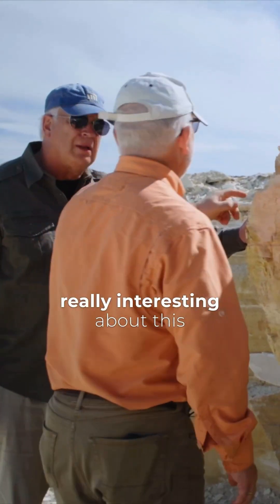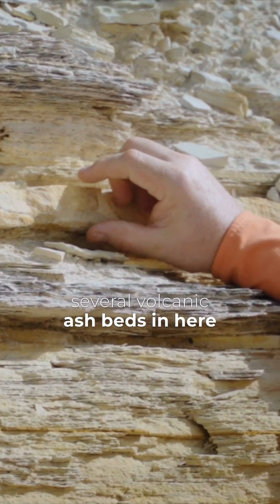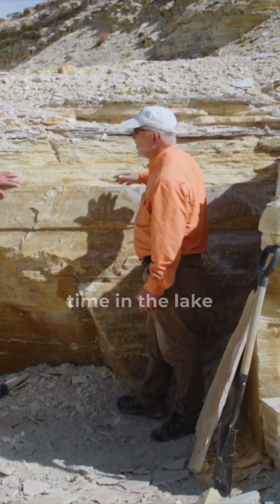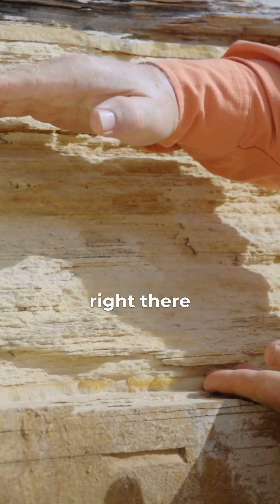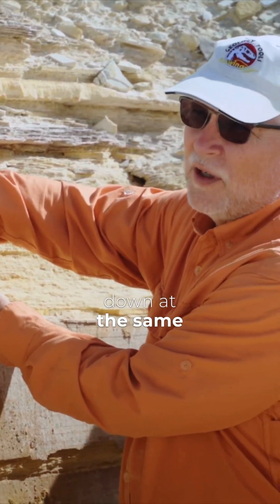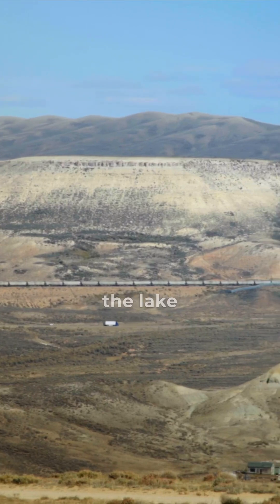The other thing that's really interesting about this particular outcrop is there are several volcanic ash beds in here. These ash beds actually help us to tell time in the lake. How's that? For example, we can look at the thickness between those two ash beds right there and we know that that thickness of Green River Formation was laid down at the same time, whether we're right here in this spot or over at the edge of the lake.